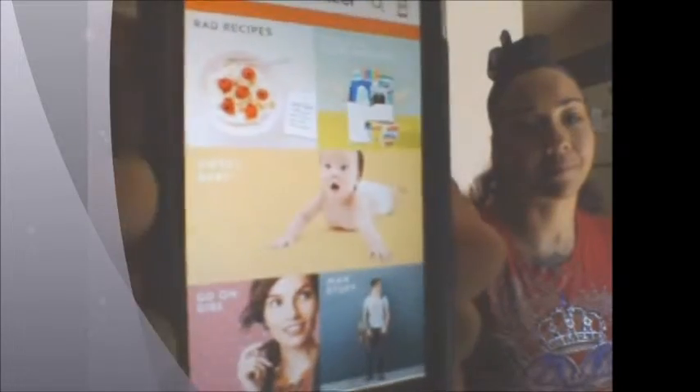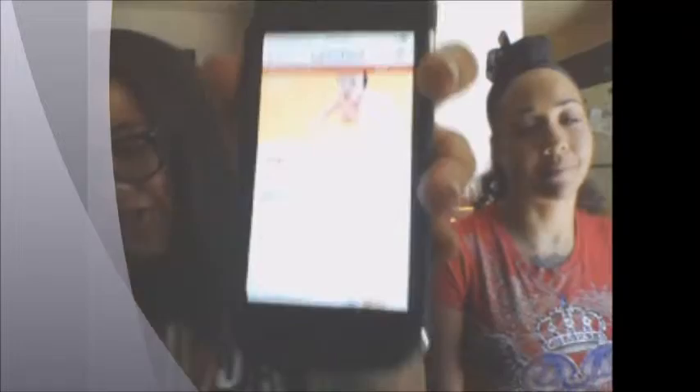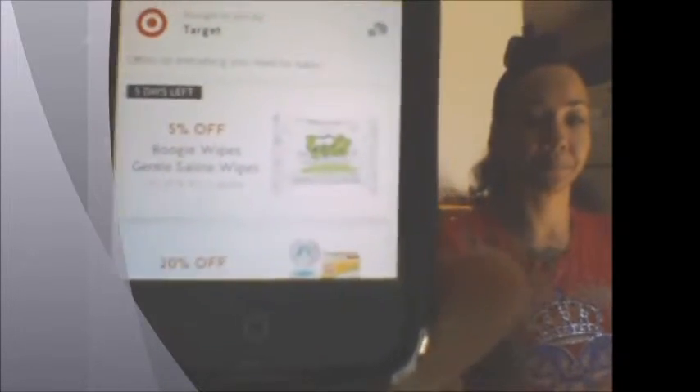The next option in the menu is 'Collection.' I think this is just a Target collection that lets you glance at what they offer. It actually shows you the discounts for that particular department of the store. So that's cool — you've got baby discounts in there.